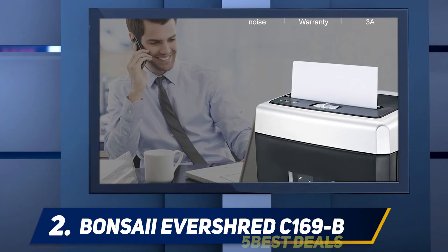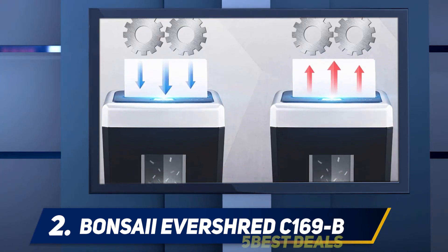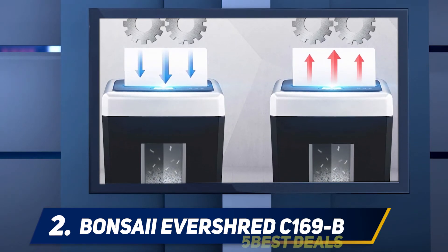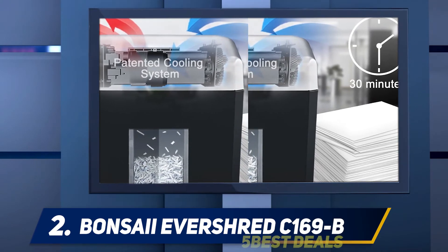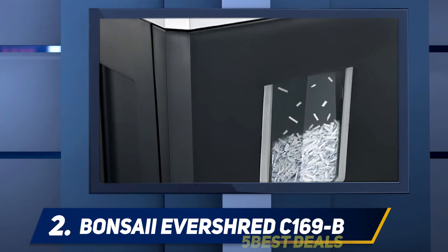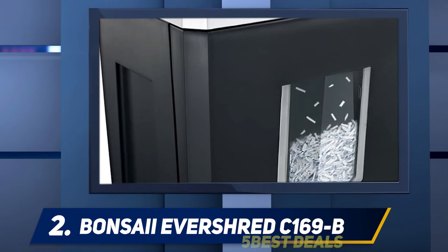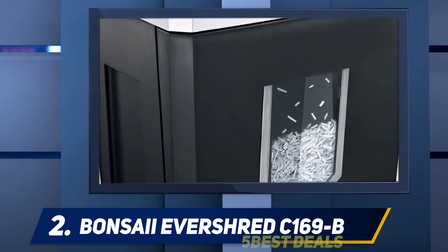The 30-minute run time is impressive, but even better is the cool-down — it takes just 10 minutes before the EverShred is ready to go again. So if you're not able to shred everything in a single sitting, you won't have to wait long. The only real problem with this shredder is its smaller storage bin; 4.5 gallons isn't terrible, but it is smaller than both of the previous shredders on this list.